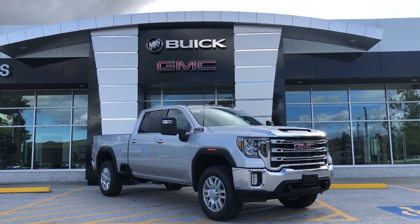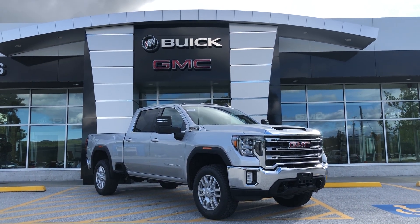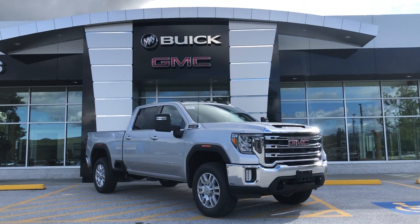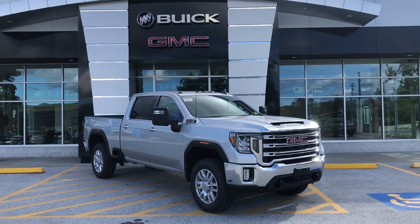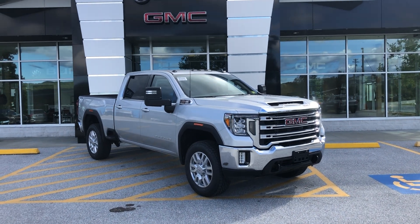We're known for two things: awesome deals and fabulous service. Today I wanted to show you this 2023 — your new 2023 GMC Sierra 2500 crew cab. It's a beautiful truck. Got it in a quicksilver metallic.